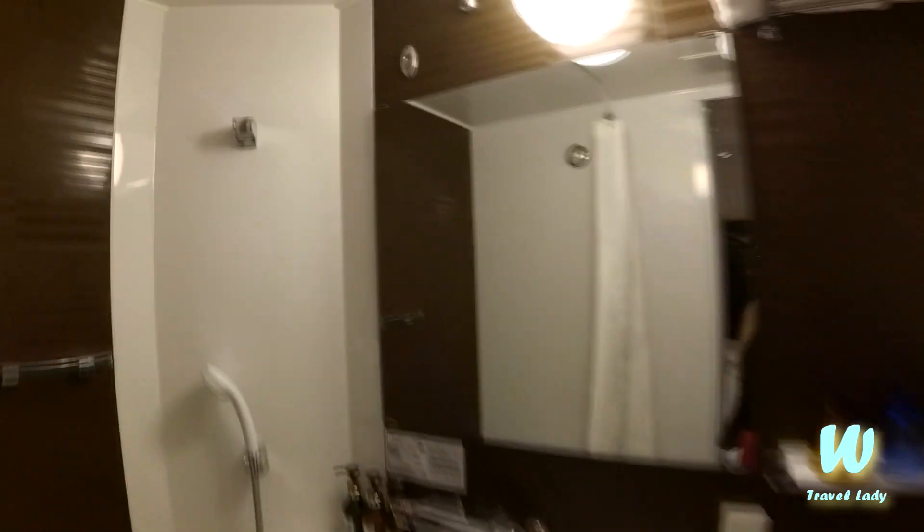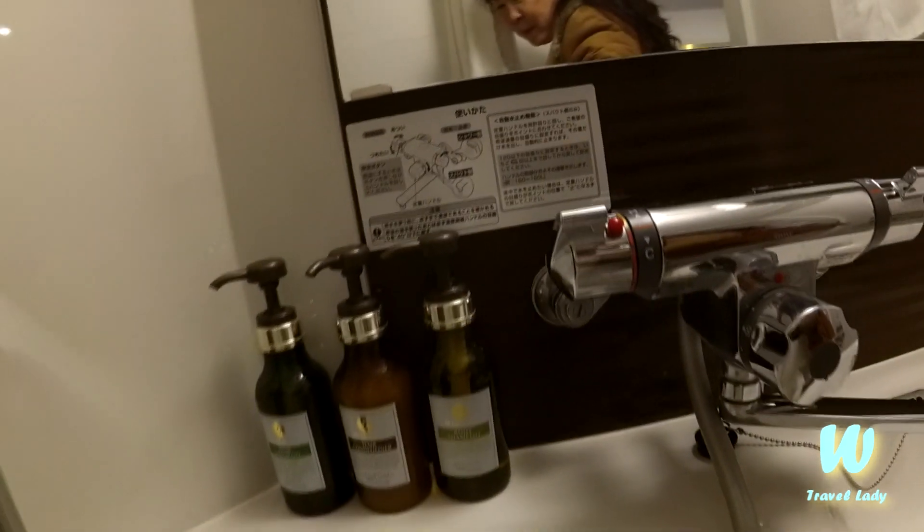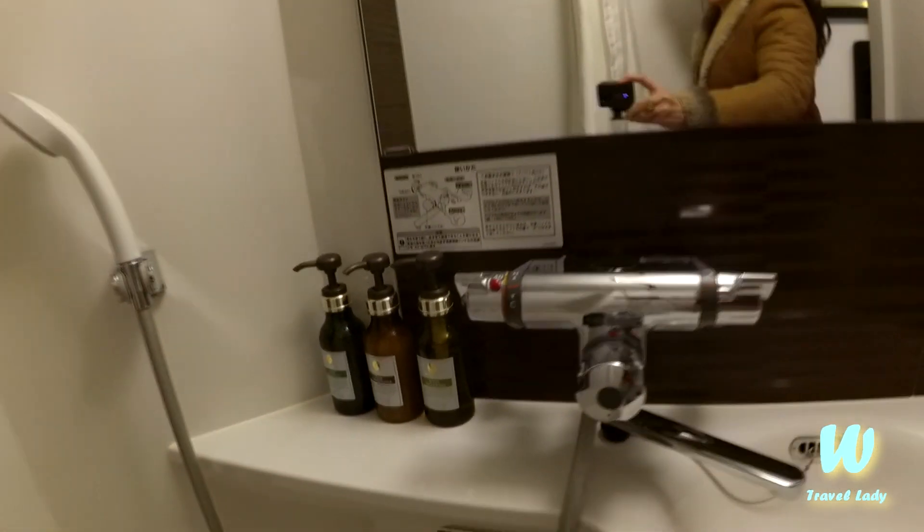Look at the toilet and the shower room. This tiny shower room has almost everything — it's complete. Hairdryer, shampoo, everything you need in the shower, they have it.